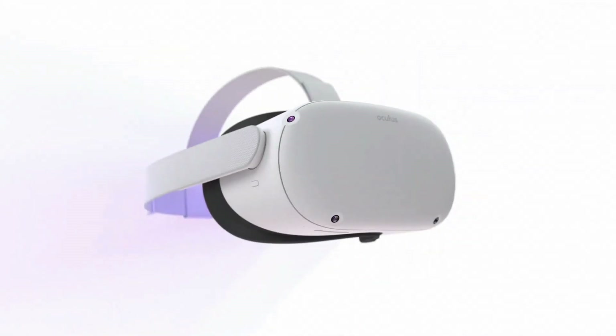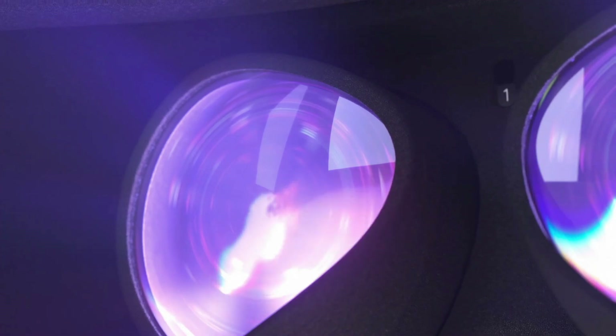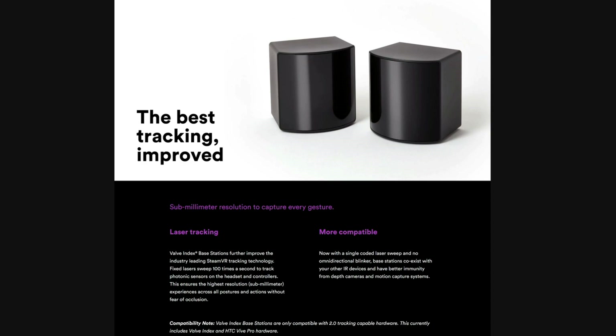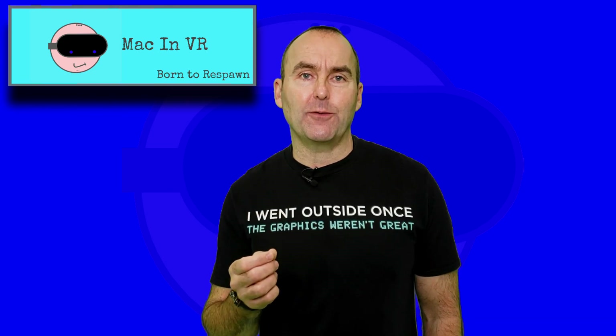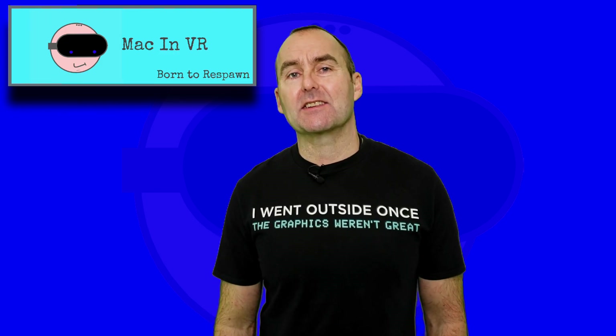Tracking. The Quest uses inside-out tracking via its four built-in cameras to help you move around in VR — no need for any external sensors, wires or extra electrical sockets. The Valve Index uses two external Lighthouse 2.0 base stations which utilize lasers to sweep your play space and track your position. Valve's solution gives you sub-millimeter resolution and is seen as the gold standard. However, I have not noticed any problems with the Quest 2 tracking even when using a virtual gun stock, and therefore I'm going to call this a draw.